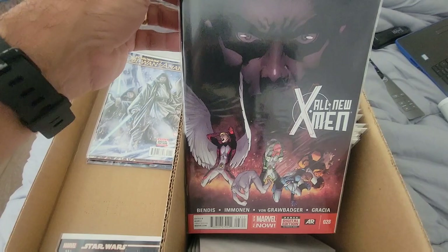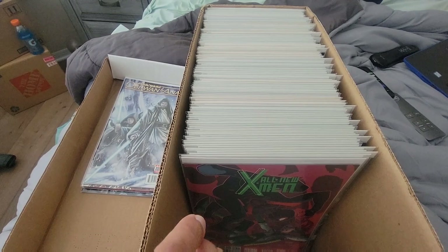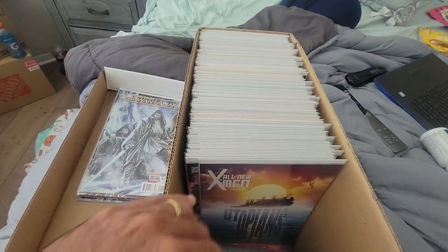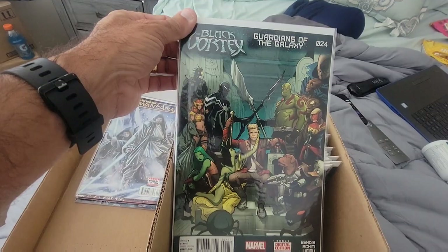We got All New X-Men. I think these are the later issues because I sold the lower number issues at the garage sale in another box. This is from Bendis — I think he started okay, and then it just fizzled out. It got completely boring and decompressed and just wasn't interesting. But I kept on reading it because it was X-Men — why stop? And then we led into the Black Vortex. This is probably not worth anything, but if you want to read a pretty good event, Black Vortex was badass.